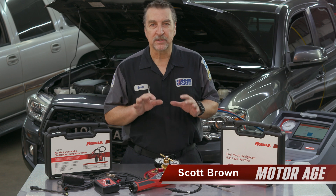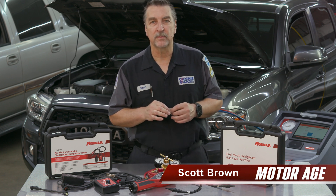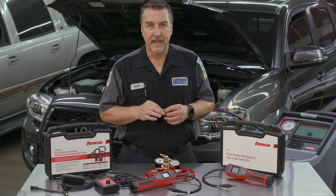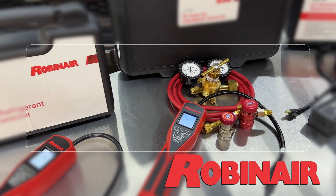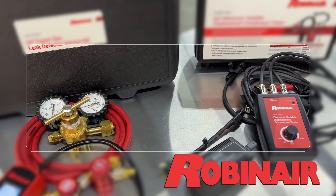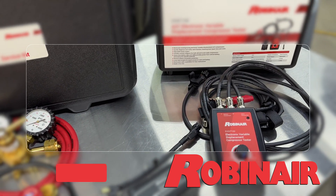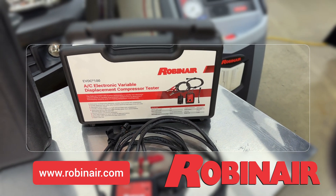This is Scott Brown with a Motor Age Service Done Right video covering the differences between servicing vehicles with R134a and R-1234yf, made possible by Robin Air — the most trusted brand in air conditioning. Robin Air provides air conditioning service tools, equipment, testing instruments, and more for the professional service industry. Learn more at robinair.com.